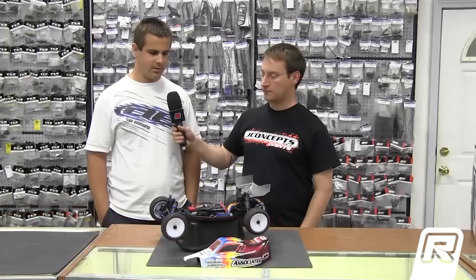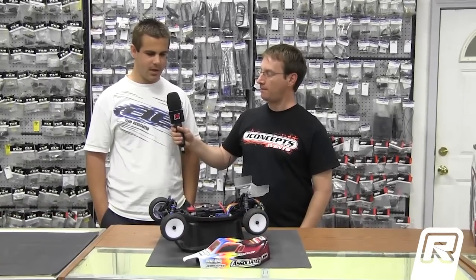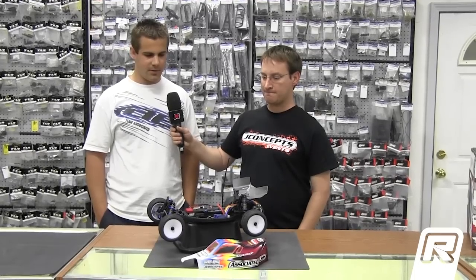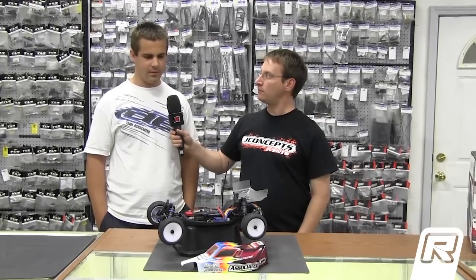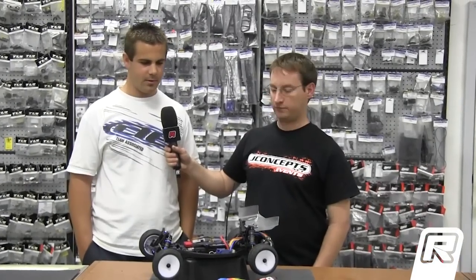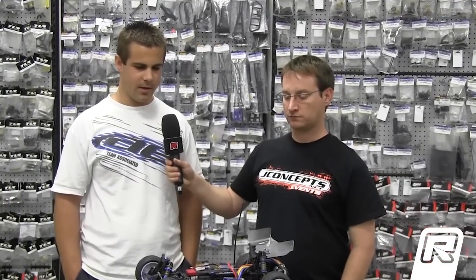One of the main things in indoor racing is getting your tires right, having the right inserts. Tire sauce is a major thing too. Basically just finding the right setup for your car for the indoor stuff. The outdoor stuff is a little different with the setup, but mainly just getting your tire setup right is really big.